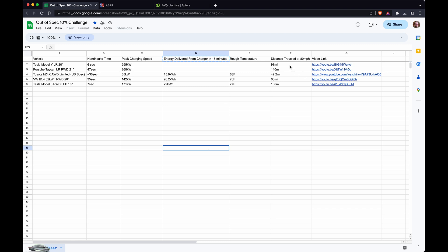The results so far: Model Y 98 miles, Porsche Taycan 140, Toyota was the worst at 42, Volkswagen ID.4 60, and the Tesla Model 3 rear-wheel drive 106. He must not have noted these, but this shows how much energy was delivered from the charger in 15 minutes and the charging speed.